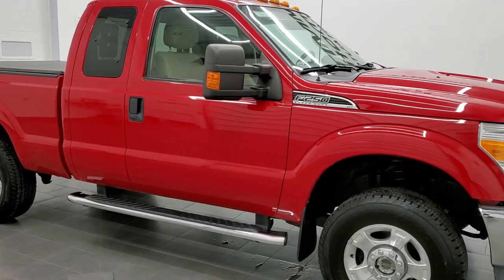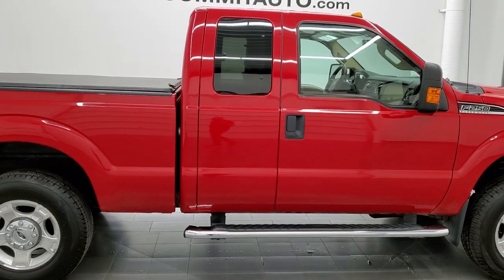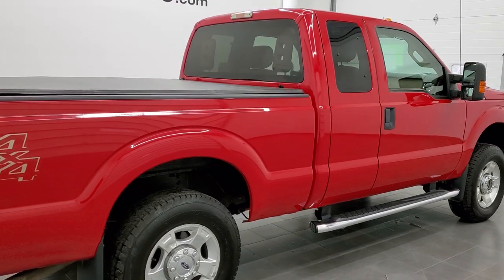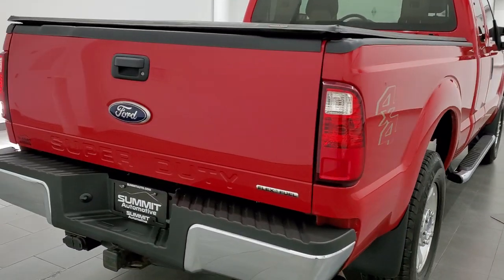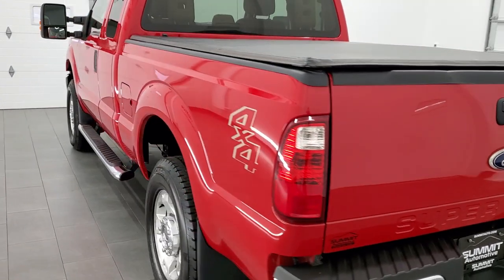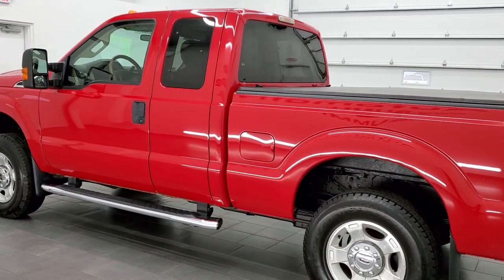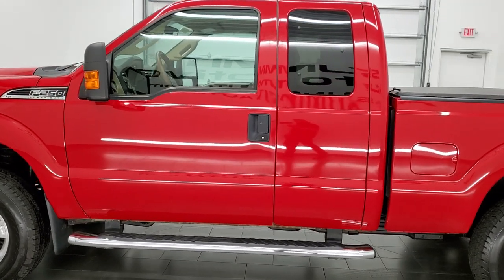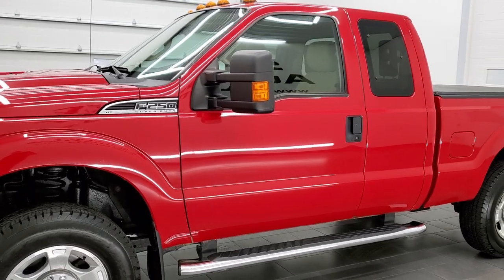This 2012 Ford F-250 Super Cab Short Box XLT is stock number 12282Z. We're here at Summit Automotive in Fond du Lac, Wisconsin, your new and used heavy-duty truck headquarters. This 2012 Ford F-250 has the 6.2-liter V8 engine. This truck has been fully safetied and inspected by our service shop, has a fresh oil and filter change. All the fluids have been checked and topped off and this truck is 100% ready to go.